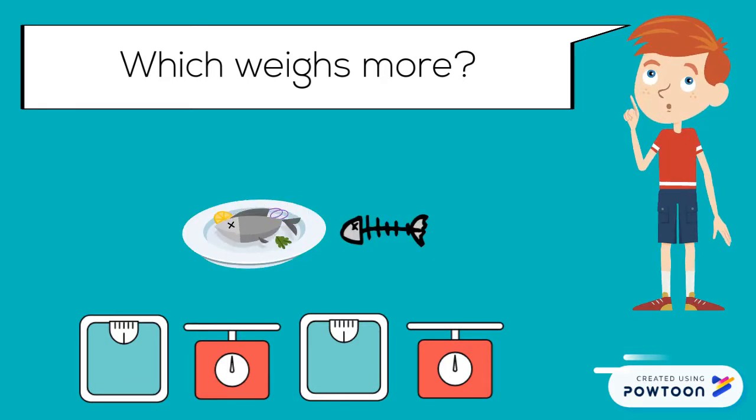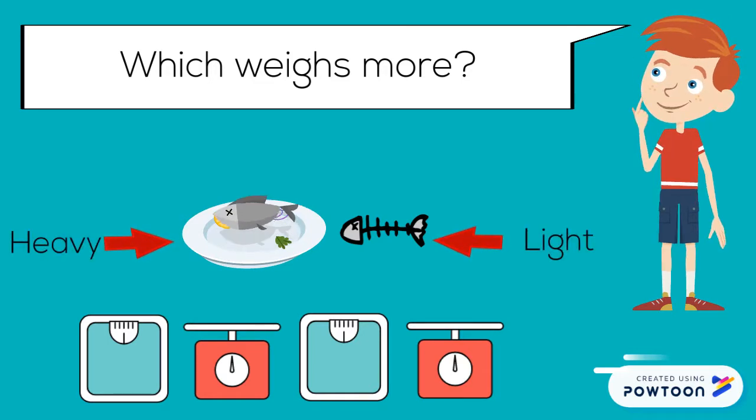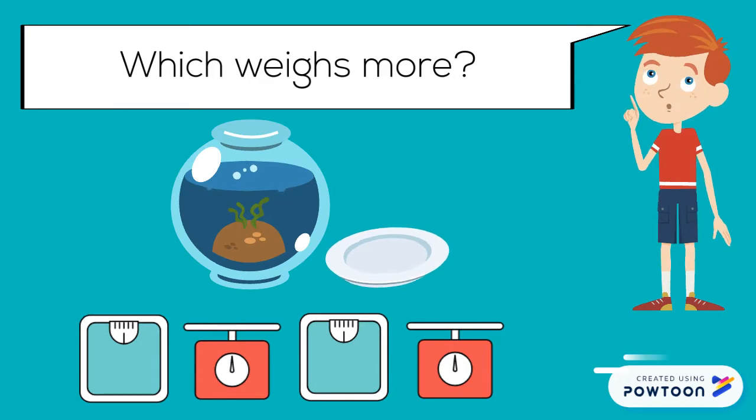Which weighs more? A whole fish weighs more than just the bones of a fish. Which weighs more? A fish bowl full of water weighs more than an empty plate.